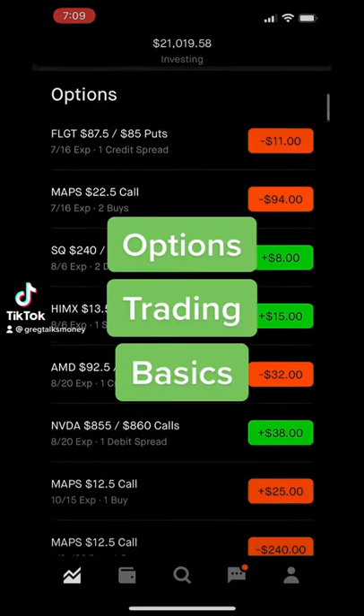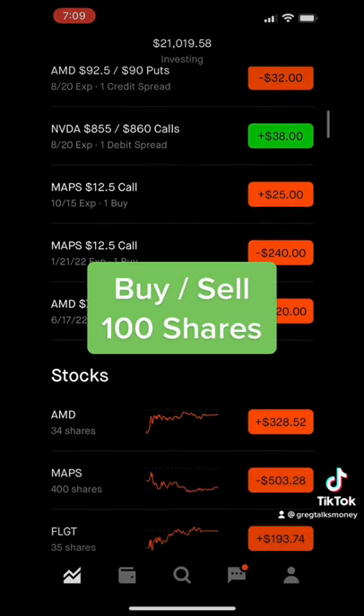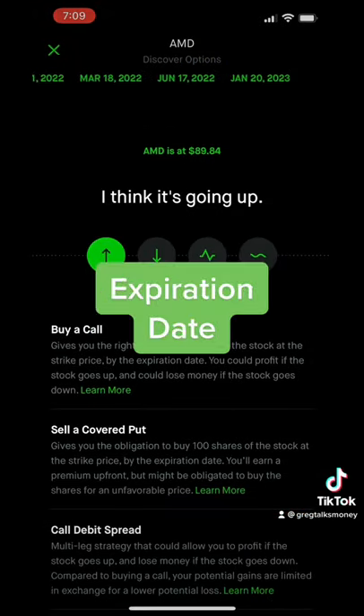Options are a great tool to multiply your returns, but how do they work? They allow you to buy or sell 100 shares of the stock at a specific price, also known as your strike price, on or before a given date, which is your expiration date.